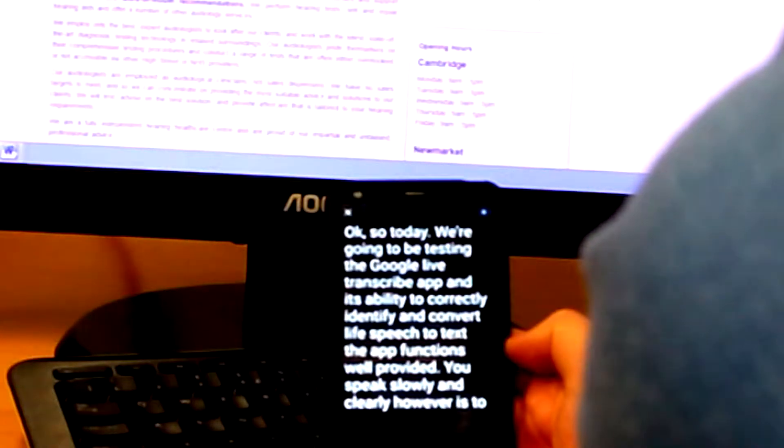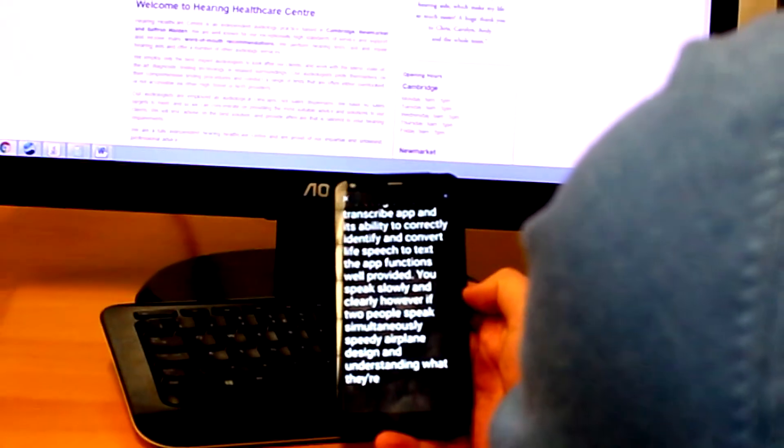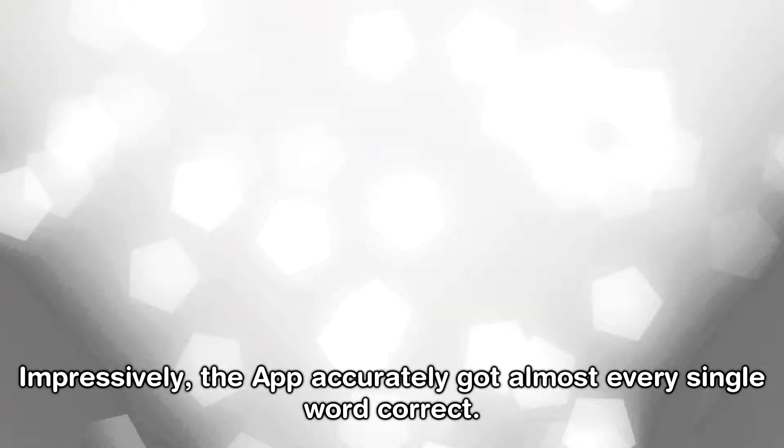However, if two people speak simultaneously, the app has difficulty understanding what they're saying. Impressively, the app accurately got almost every single word correct.